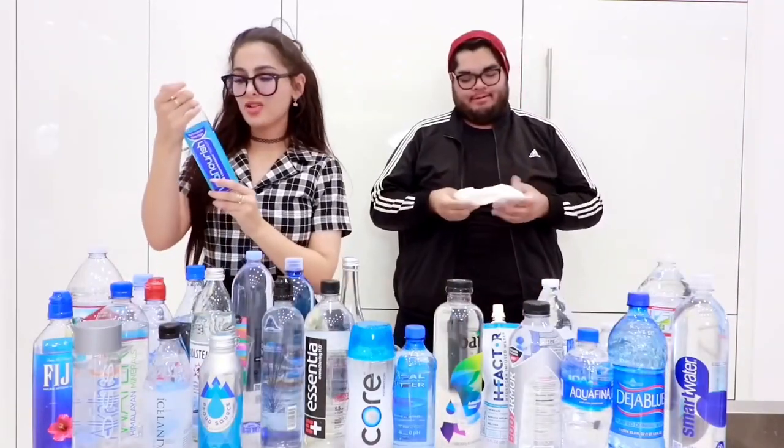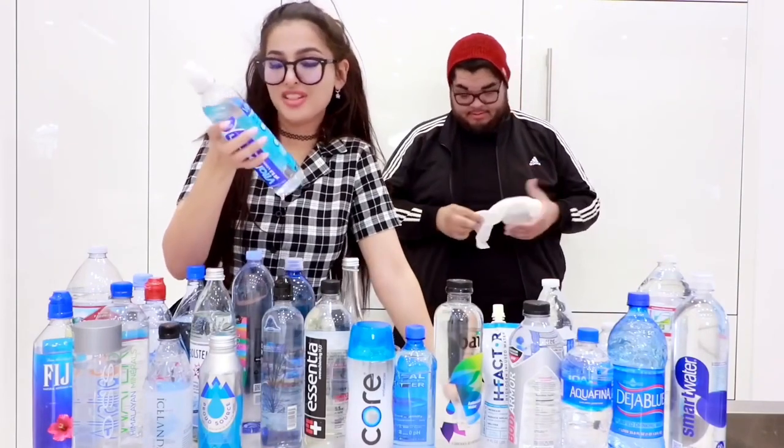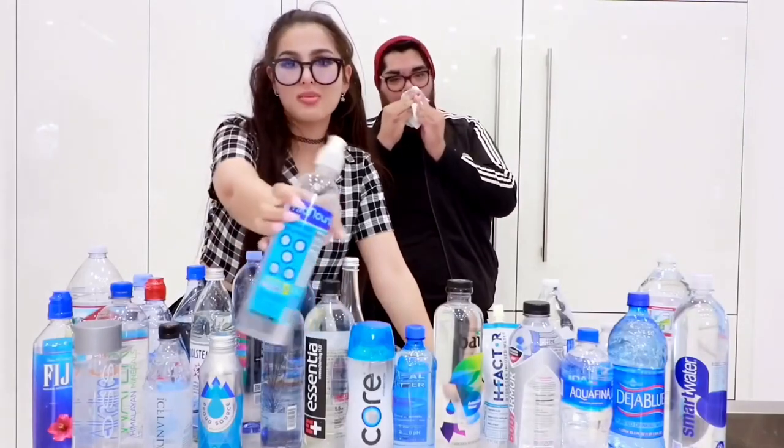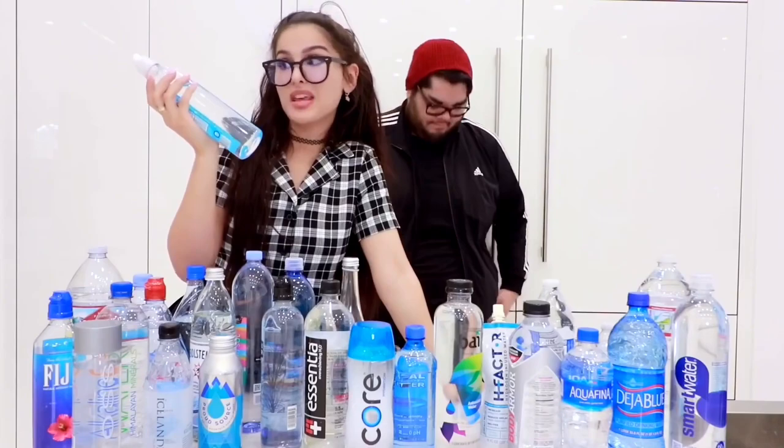This one's just called Vita Nourish Water, and it has vitamin C, B3, B1, B5, B6 — it has so many vitamins in it. It's just water, but they want to be fancy and have other stuff in it. It has electrolytes and it has a pH of nine.